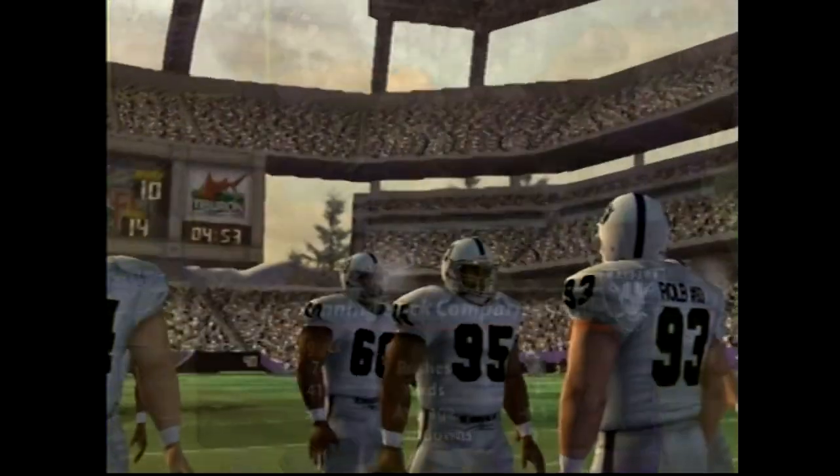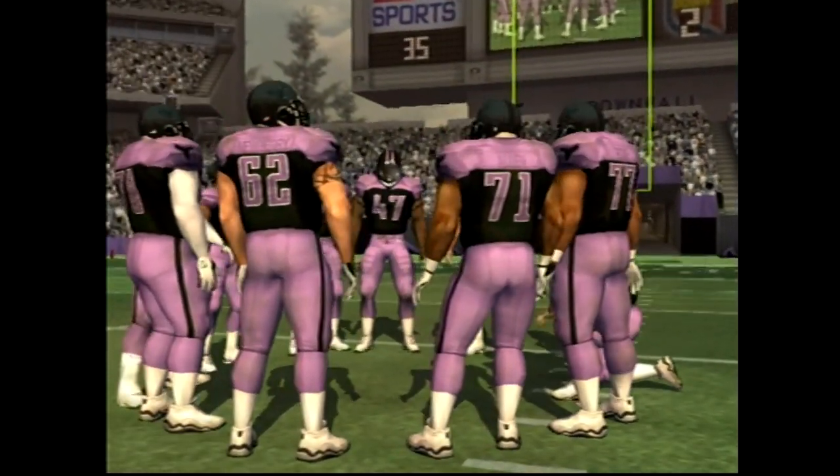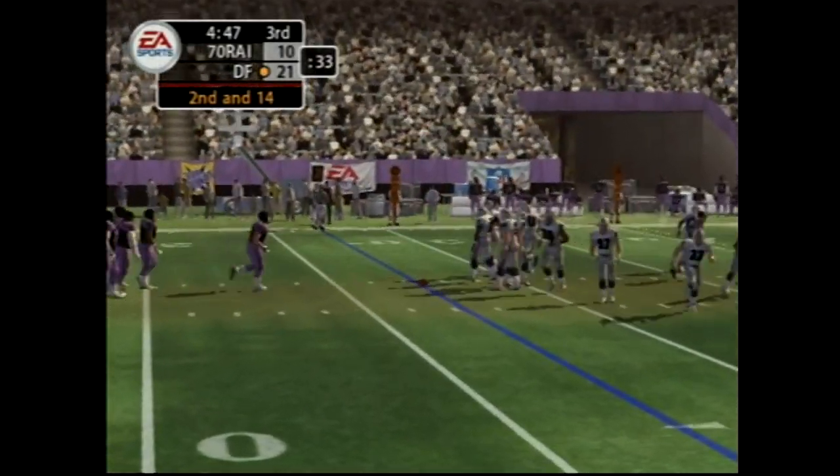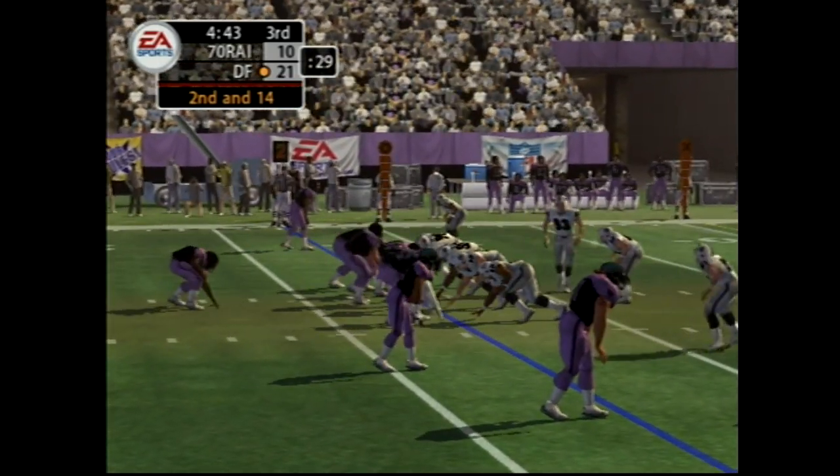Any news, Joe? Well, Al, the head coach gave his defense quite a speech at halftime and challenged them to play better against the run. We'll have to see if they can turn things around here in the second half. Thanks, Joe.